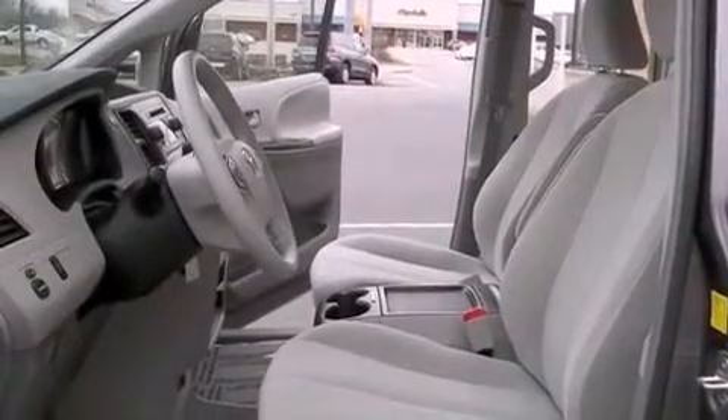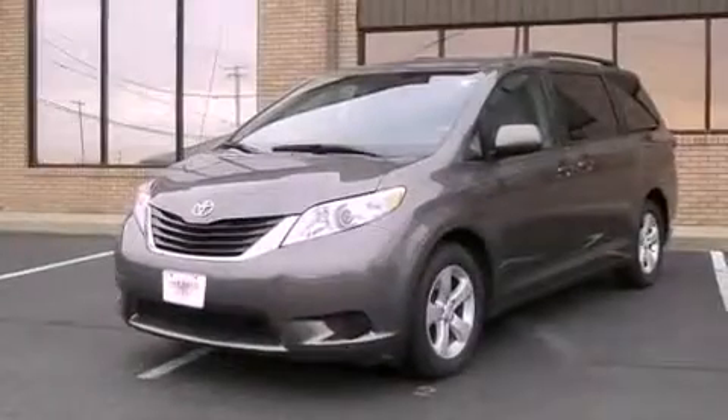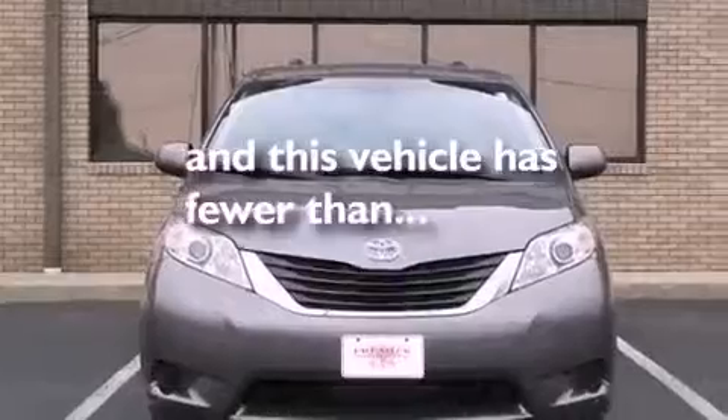An illuminated driver-side vanity mirror, 12-volt power outlets, rear impact crumple zones, heated side-view mirrors — and this vehicle has less than 33,000 miles.